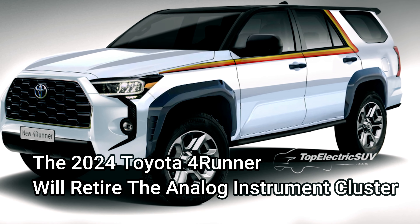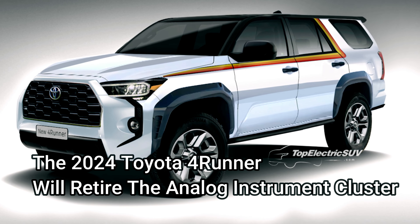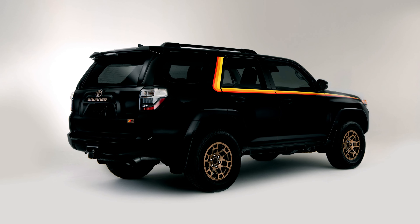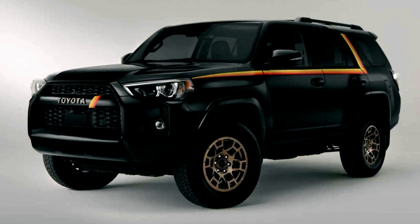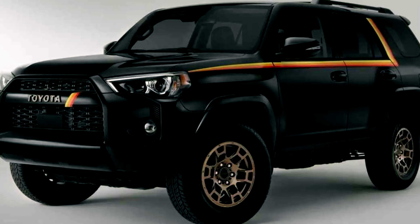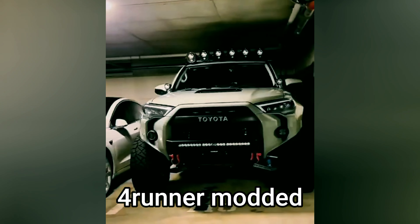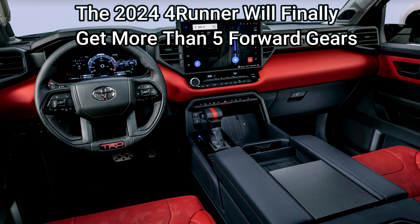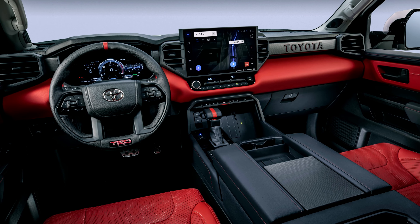The 2024 Toyota 4Runner will retire the analog instrument cluster. The 2023 4Runner still uses the fancily named Optitron instrumentation across all its trims, although this type of instrument cluster may have been impressive 15 years ago.